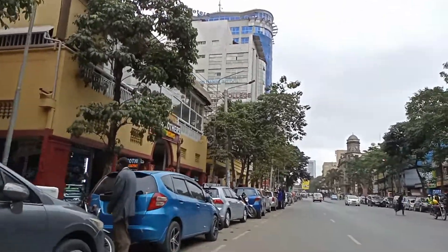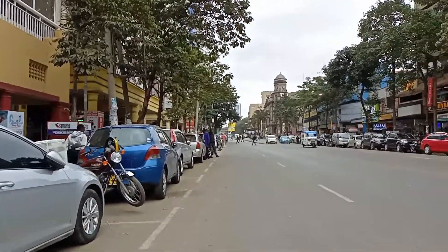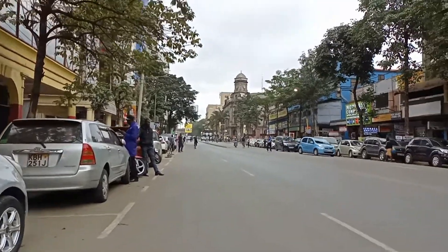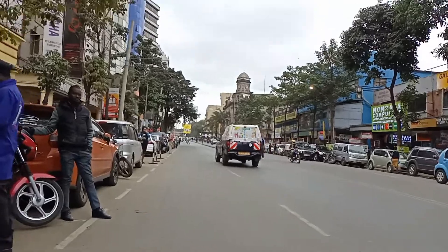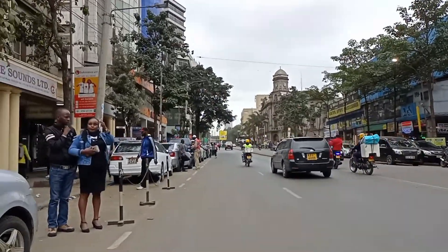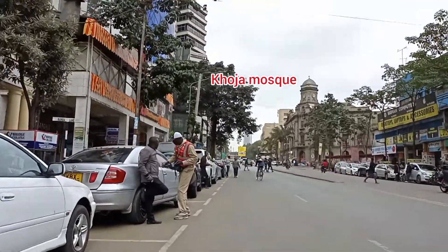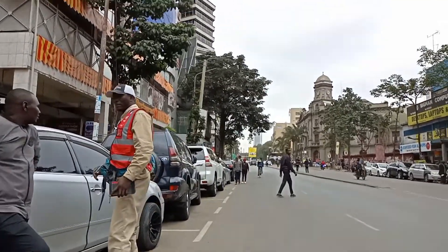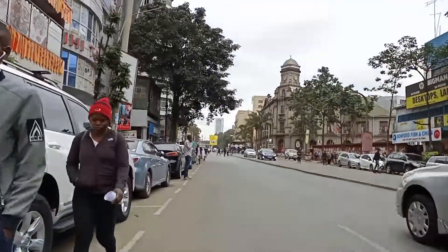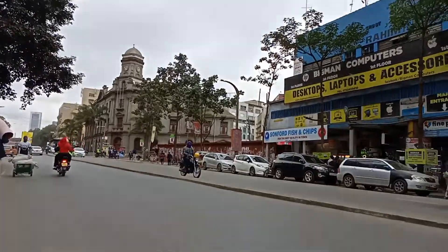So guys, this is my avenue. I've started recording from where you have Nairobi Sports House, and I want to go all the way to Bazaar Plaza. On the right hand side of your screen, you can see the iconic Khoja Muska. You can also see the iconic sun on the right hand side.